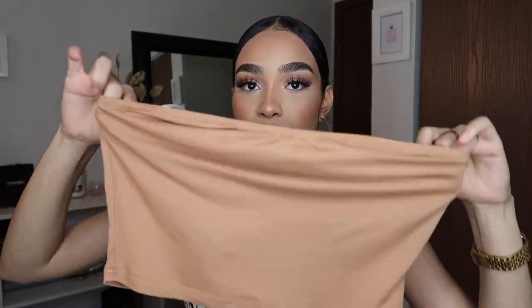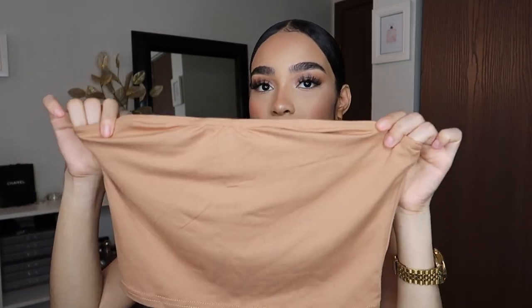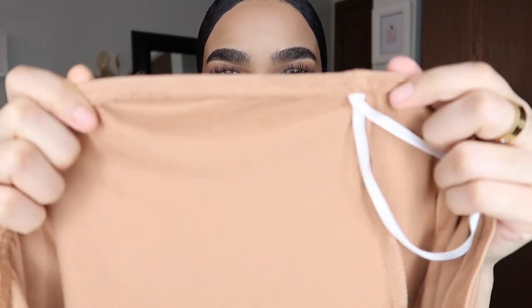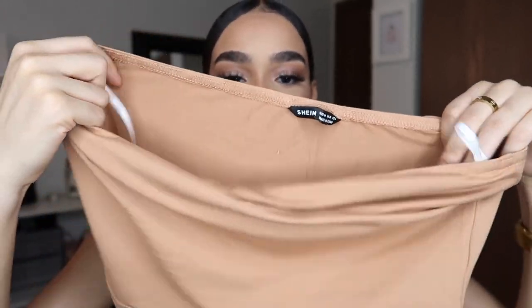Speaking of tube tops, I got a nude colored tube top. By the way, this was a medium, and everything I got is a size medium — every single piece. My weight goes up and down so I just choose medium just in case. Everything is like true to size. I needed another tube top because I only have like three or four — one's orange, one's gray, one's white. The stitching looks really good quality and it's super stretchy.